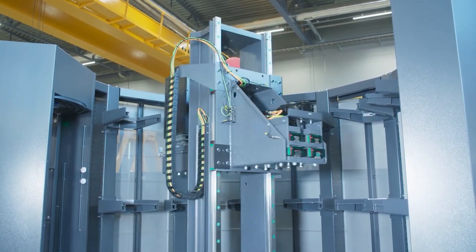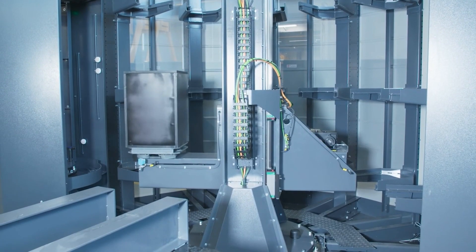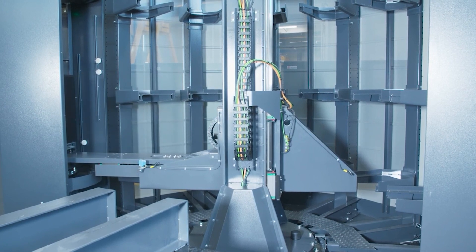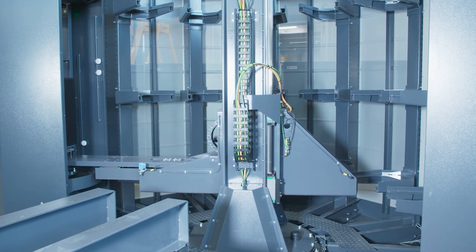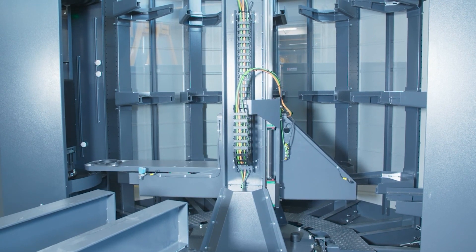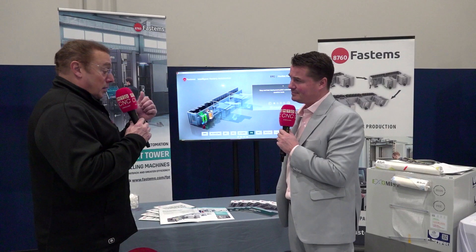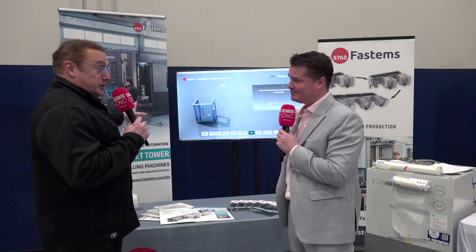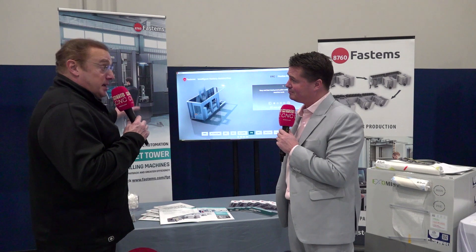Right now we have two models: the FPT 500 and the FPT 1000. The number designation is the kilogram weight capacity of the physical loader itself. That includes part weight, fixture weight, and pallet weight. By the end of this year, we will have a third product, which will be the FPT 1800.